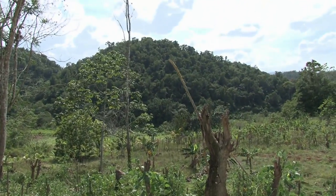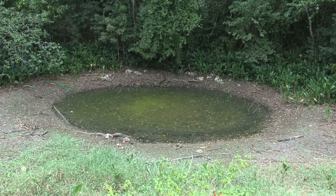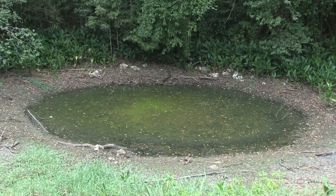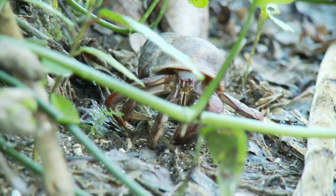Soil is the skin of the earth. It supplies nutrients to plants, stores, purifies and supplies water, modifies the atmosphere by storing carbon, and is habitat for plants, animals, and organisms.